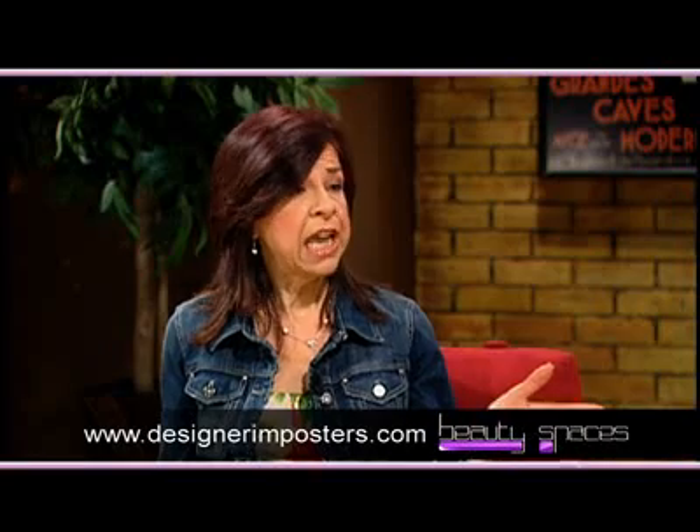You get to save money, and your friends can't tell the difference. Where can our viewers find out more information? You can go to designerimpostors.com, and there you'll find a chart that compares your favorite designer or celebrity brand to the Designer Impostors counterpart. You can shop there, too. Thank you so much, Rose, for coming on the program today and showing us how we can smell like a million bucks without breaking the bank. If you'd like to see this segment again, go to our website at designingspaces.tv and click on the Beauty Spaces header. You'll also find a link to the Designer Impostors site. For Beauty Spaces, I'm Rhonda Castagna.